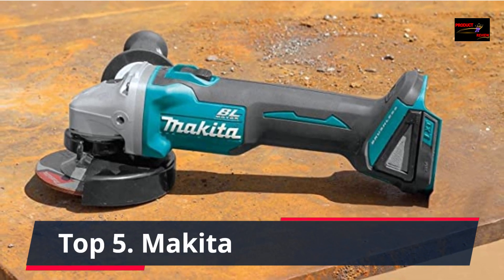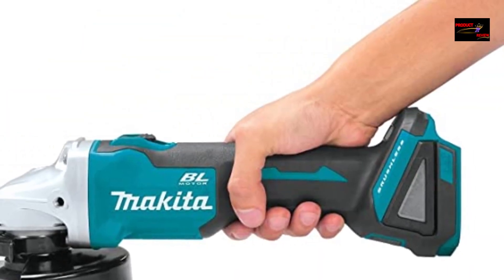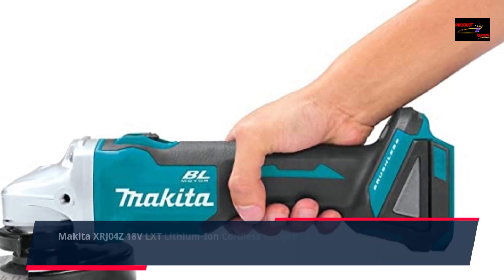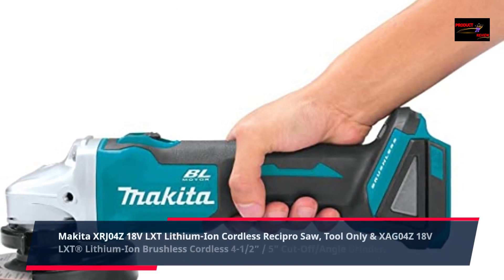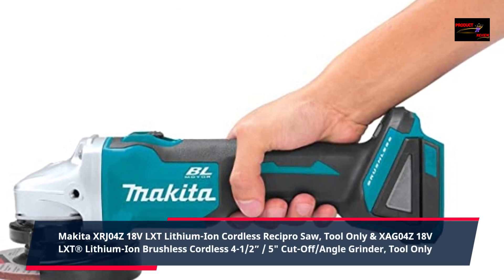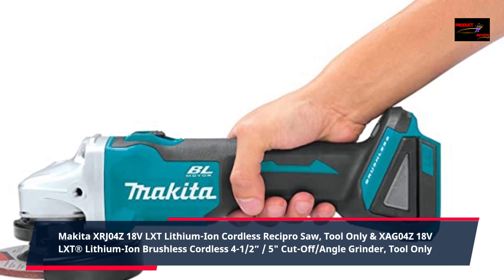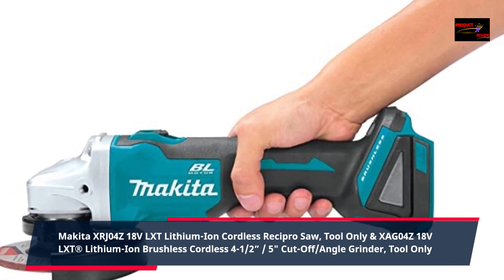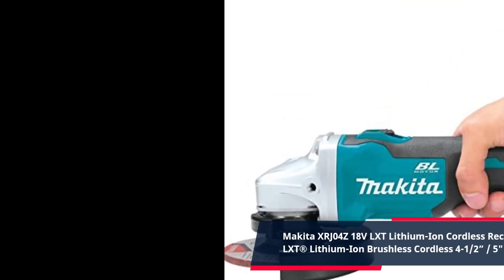Number 5: Makita XRJO4Z, 18 volts LXT lithium ion cordless recipro saw, tool only, and XSAGO4Z, 18 volts LXT lithium ion brushless cordless 4.5 to 5 inch cut-off slash angle grinder, tool only.